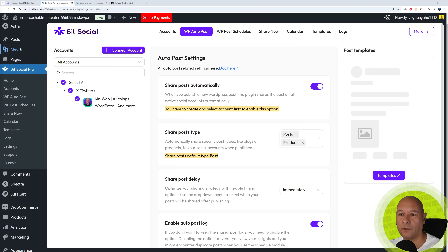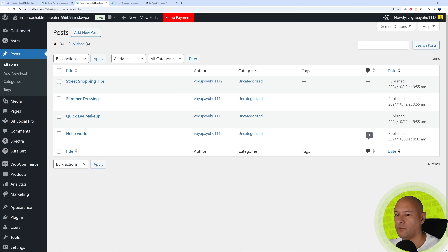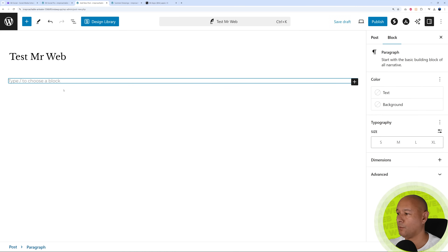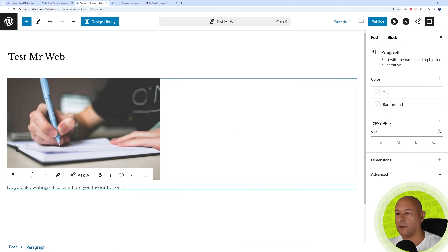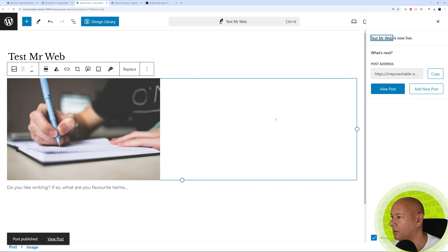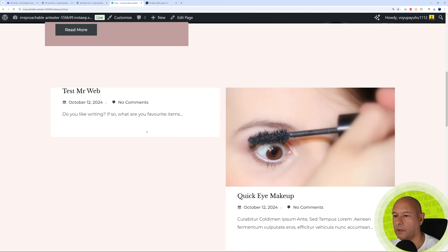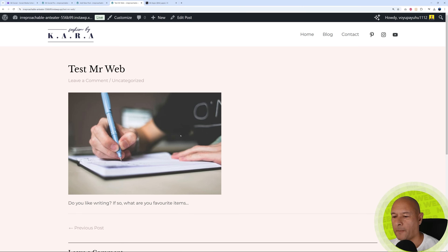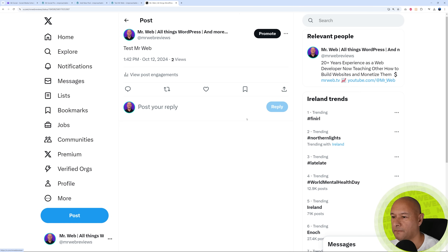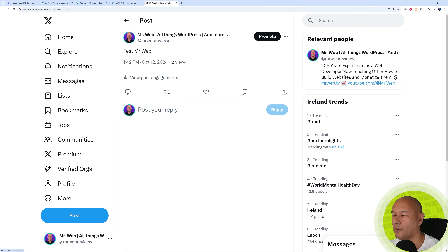Let's put this to the test. I'll create a new blog post — 'Test Mr. Webb' — add an image and a bit of text underneath: 'Do you like writing? If so, what are your favorite items?' Then publish it. The post goes live on the website. Now let's go to X/Twitter and check my profile. There it is — 'Test Mr. Webb' was created automatically. However, all it shows is the title, so we need to customize the template.